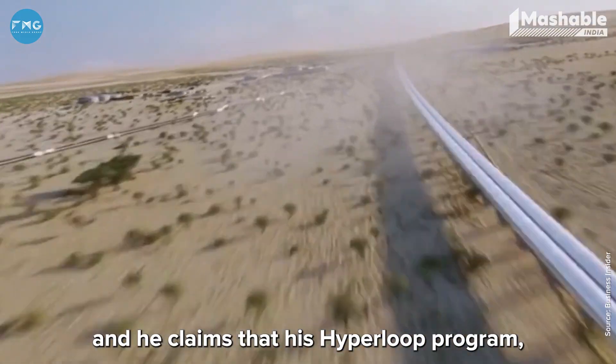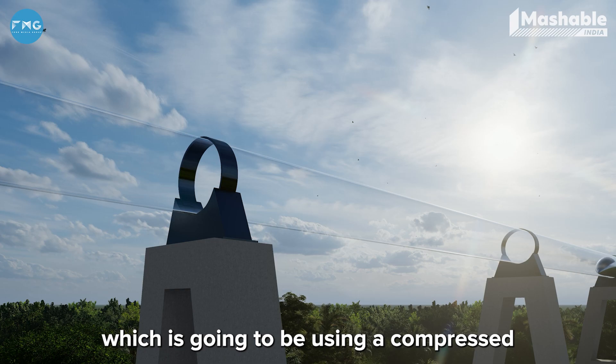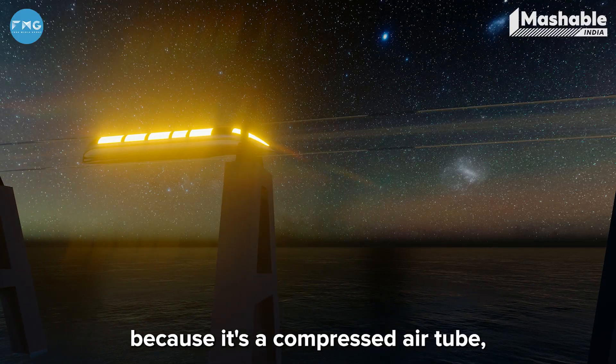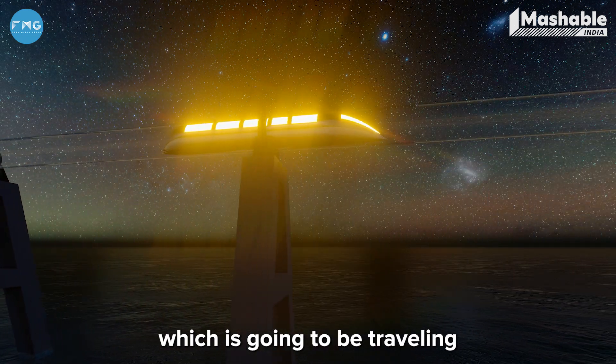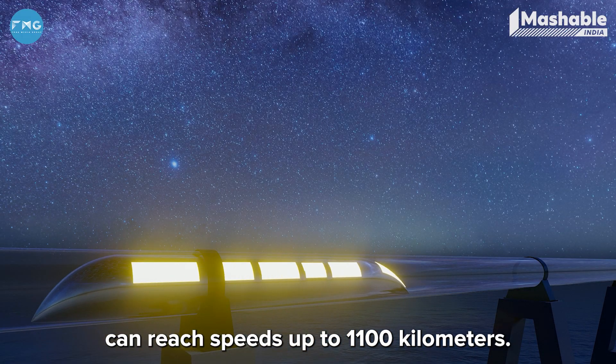Elon Musk is leading here with his Hyperloop program, which is going to use a compressed air tube to transport people from one end to another. Because it's a compressed air tube, there will be no air resistance, and the capsule traveling in the Hyperloop can reach speeds up to 1,100 kilometers per hour.